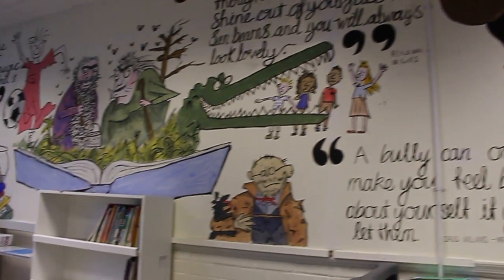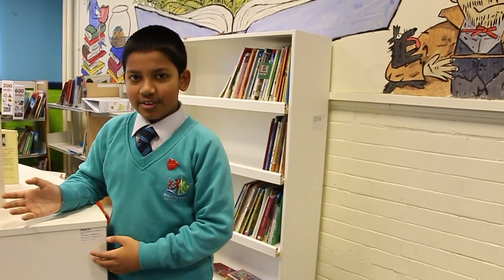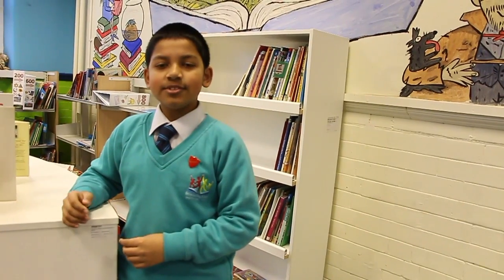Welcome to our library. This is Poppy, our therapy dog, who helps us with our learning.